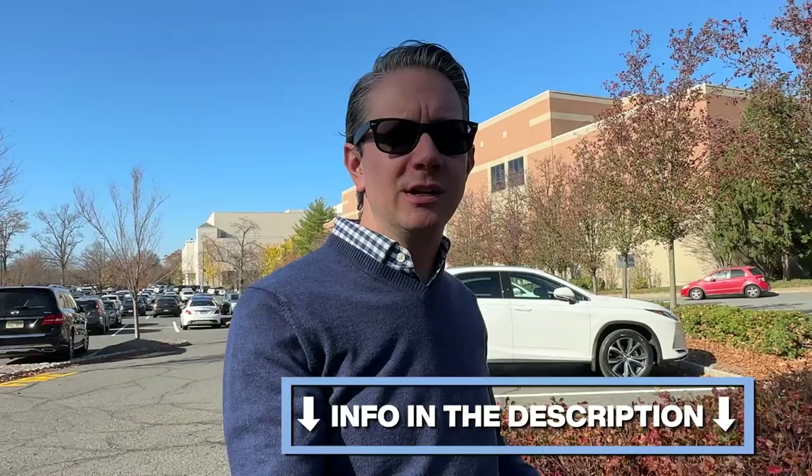If this is your first visit to the channel and you want to learn everything there is to know about the Midtown Direct suburbs of New York City, subscribe below and hit the notification bell. I'm Jeff, and my team and I get calls every day from people thinking about moving to one of New York City's amazing suburbs. Whether you're moving in seven days or seven months, give us a call, shoot us a text, or send us an email so we can help you find the perfect place.